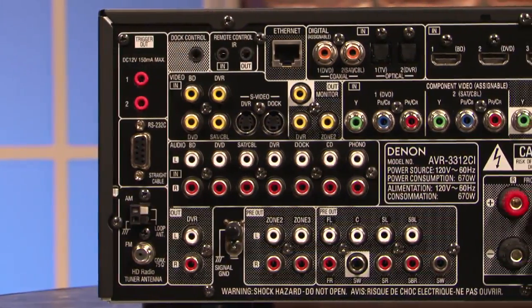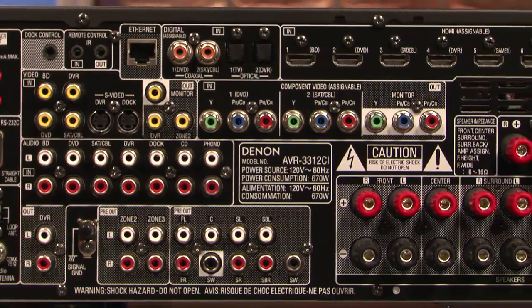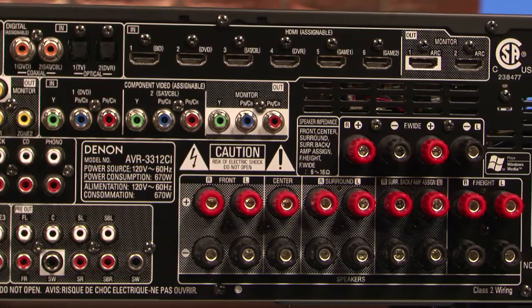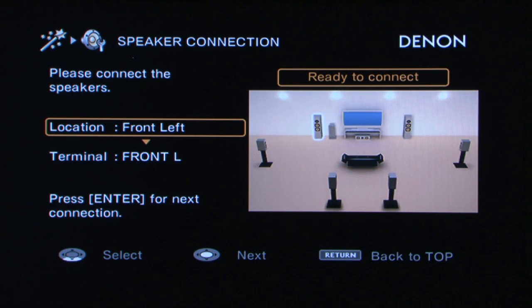Looking at the back, there are eleven speaker connections, meaning that no matter how you want to wire and set up your main room and also your second and third zones, you're probably never going to have to switch around your speaker cables. The GUI really lets you see what you're setting up, making it easy to configure multiple speakers and multiple zones.